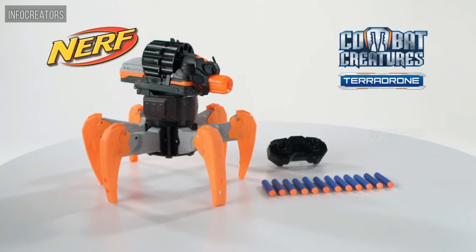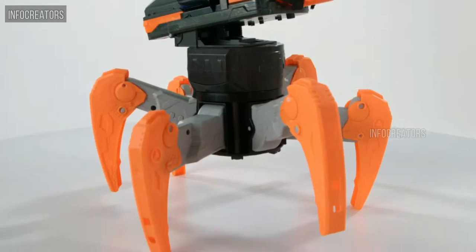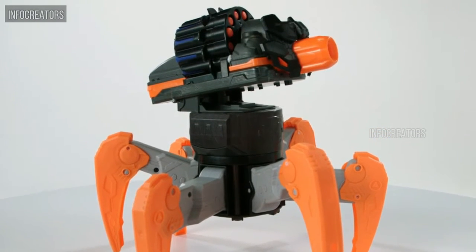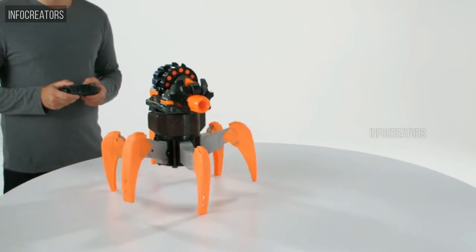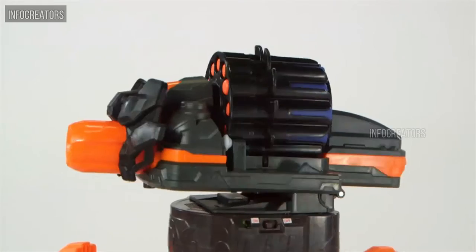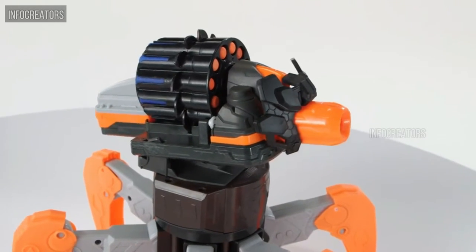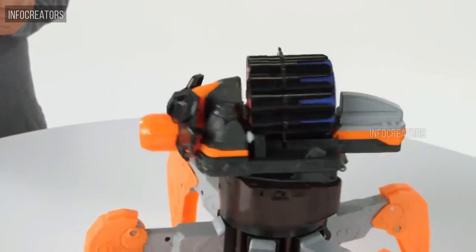It's the Nerf Combat Creatures Terradrone RC Battle Drone, from Hasbro. Now you can mobilize your Nerf battle and surround your opponents with the remote-controlled Nerf Terradrone. Using the handheld remote, players can activate the all-terrain, six-legged drone to shoot Nerf darts up to 45 feet. Then use the aiming elevator and 360-degree rotation for maximum mobility to hit targets.